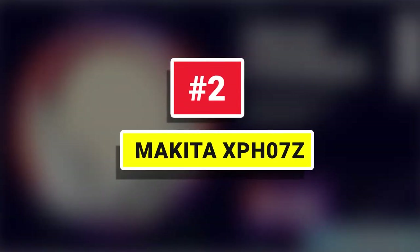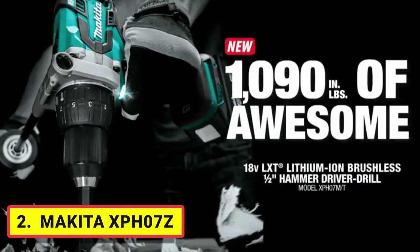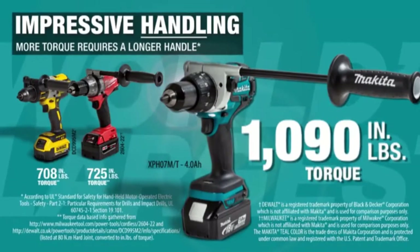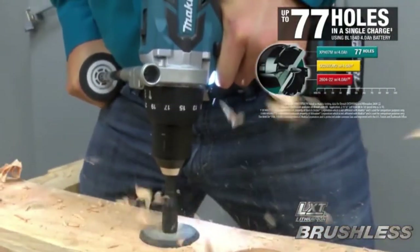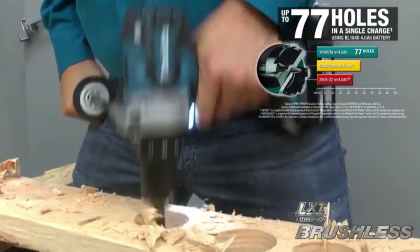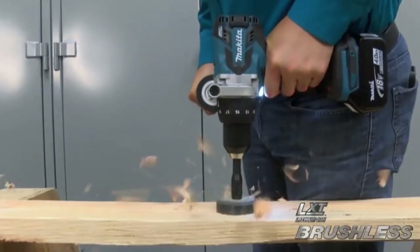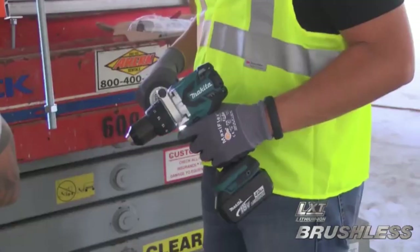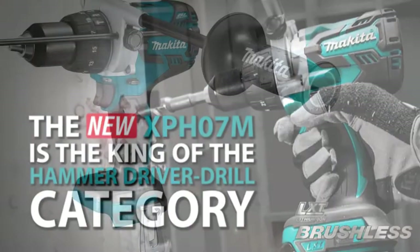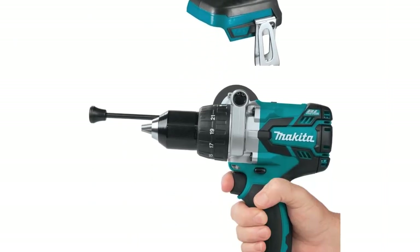Number 2: Makita XBH-07Z. The 18-volt LXT lithium-ion cordless 5-inch hammer driver drill breaks new ground with a full 1,090 pounds of torque for the most demanding drilling and driving applications in wood, masonry, and metal. It's powered by a Makita brushless motor for longer run time, increased power and speed, and longer tool life. Get the Makita Motor Advantage — this power tool delivers the most efficient transfer of energy for more power and durability without discomforting noise.